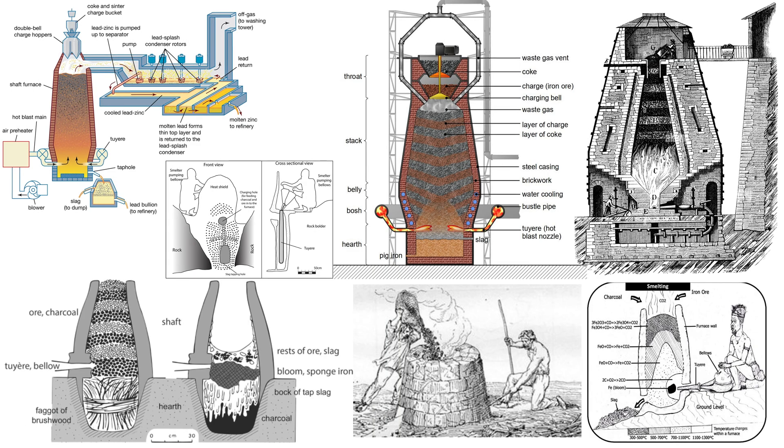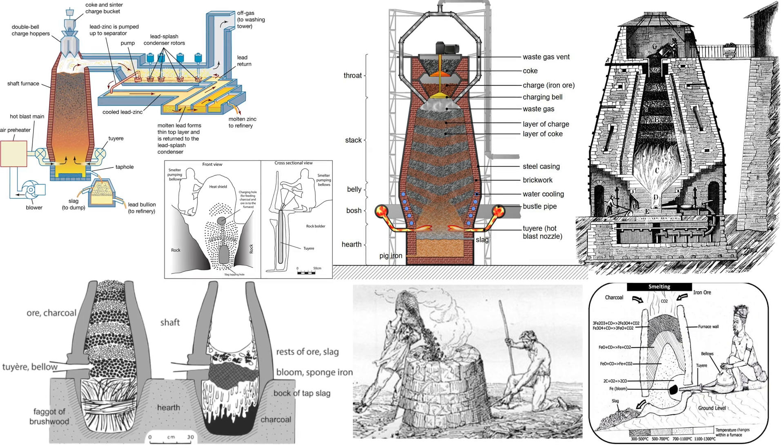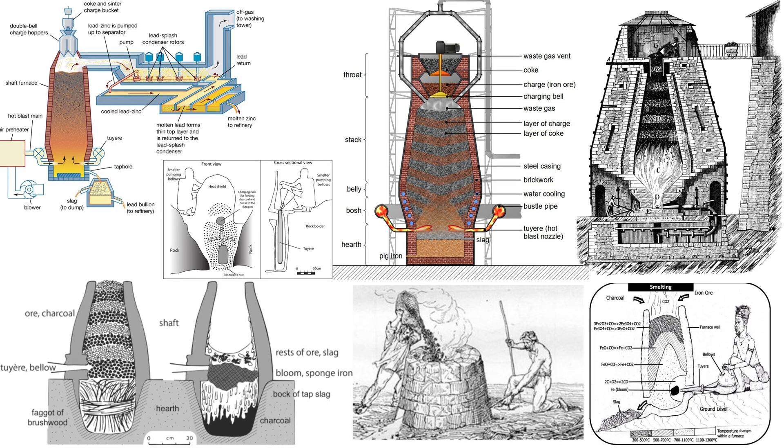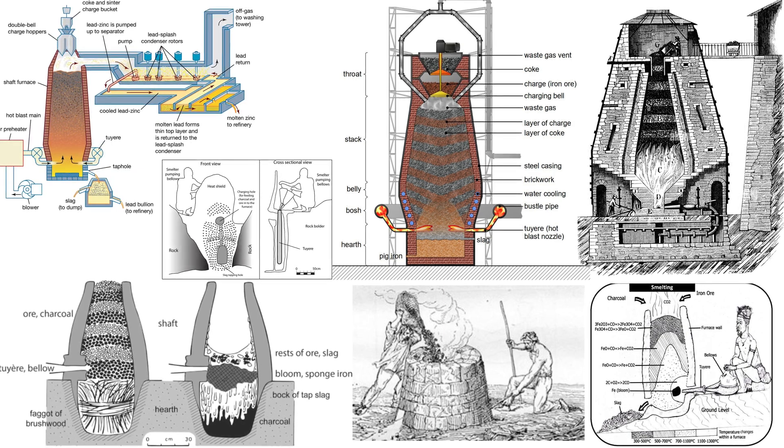Here are diagrams and illustrations of ancient blast furnaces and smelters. These cylindrical stone structures share the same design as these fundamental metal smelting devices.